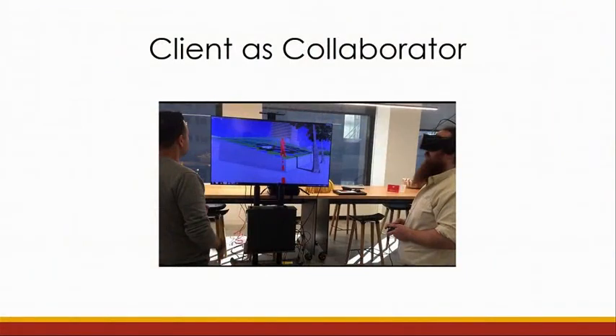Our second prototype, which is what we've been demoing this morning, focuses on the architect-to-client relationship and how we can bring the client into the design process in a more collaborative way. While architects are very good at thinking in three dimensions, this is quite hard for people without a design training, so we want to bring that ability to a broader user group.